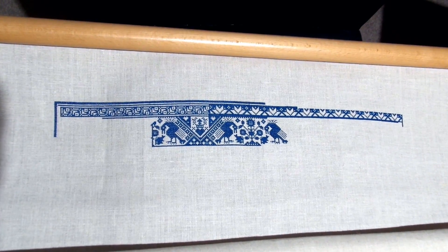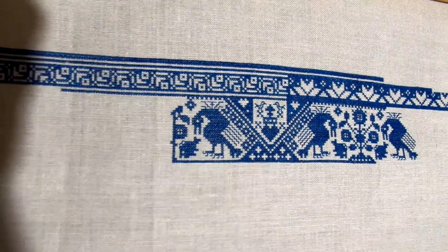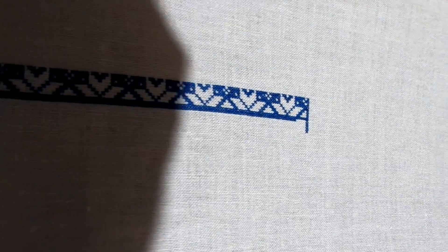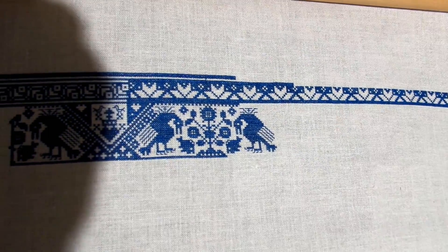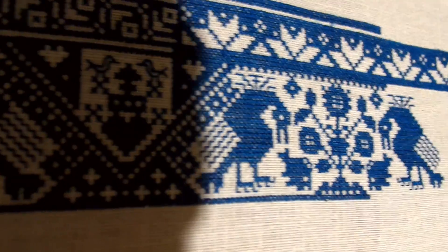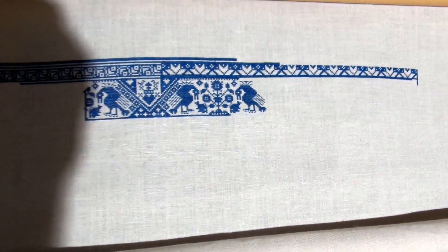This is Death by Cross Stitch by Long Dog Samplers — I started it back in August and I'm working on it one evening a week, usually a Wednesday evening. It makes a nice break from the bigger pieces. I've taken the top motif border all the way across and I've been getting some of the scary bird panels in. I'll carry on with the birds while bringing the lines across the top of the motif border — I'll stitch a section on the bird and then do a length on one of the straight lines to break it up a bit.